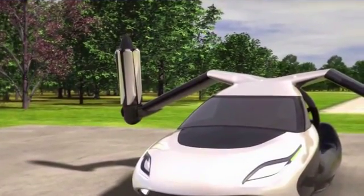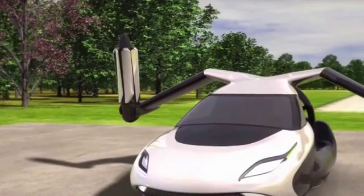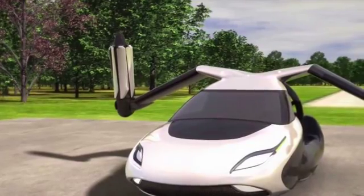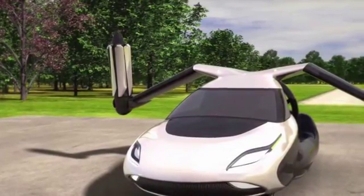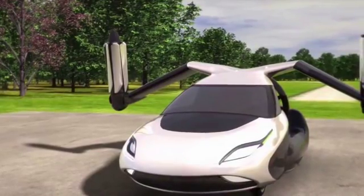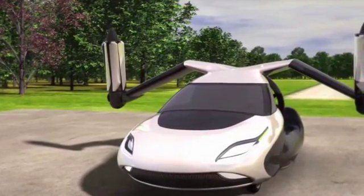The US company behind the concept vehicle TFX is hoping a prototype will be ready to fly in just two years, and it will go on general sale within eight. According to Massachusetts-based Terrafugia, a full-size unmanned prototype is expected to be ready by 2018.